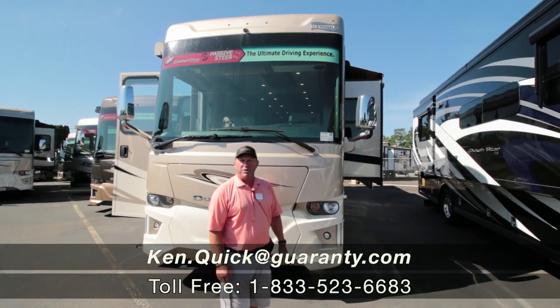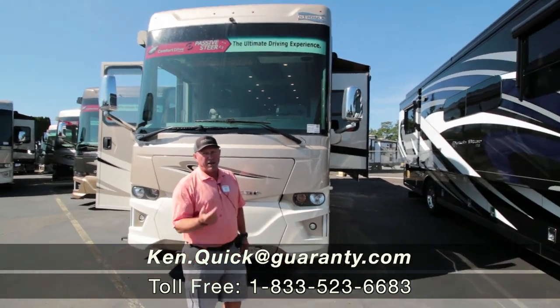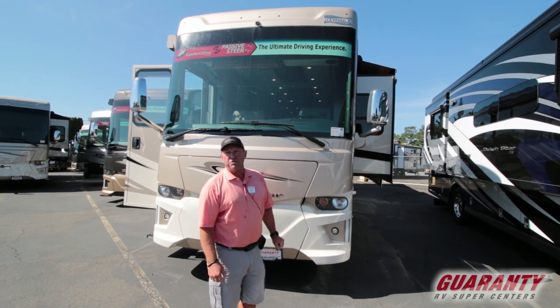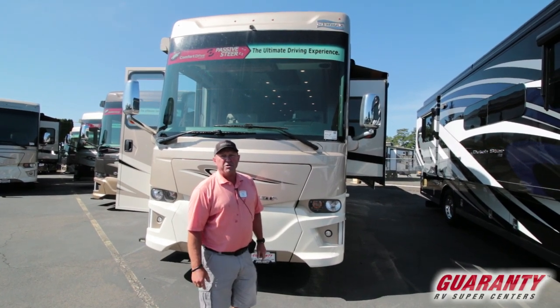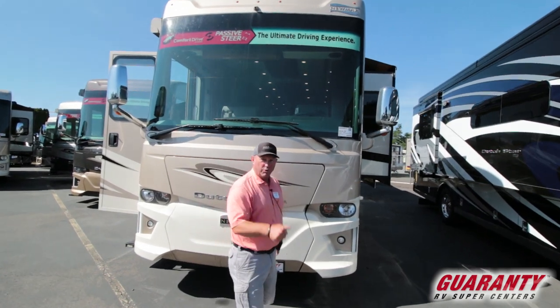Hi folks, my name is Ken Quick. I'm a retired teacher and coach from Idaho. If you call in and ask for the coach, that'll get you to me. My number is 208-250-8625 if you want to call me direct. That's a great way to get a hold of me.